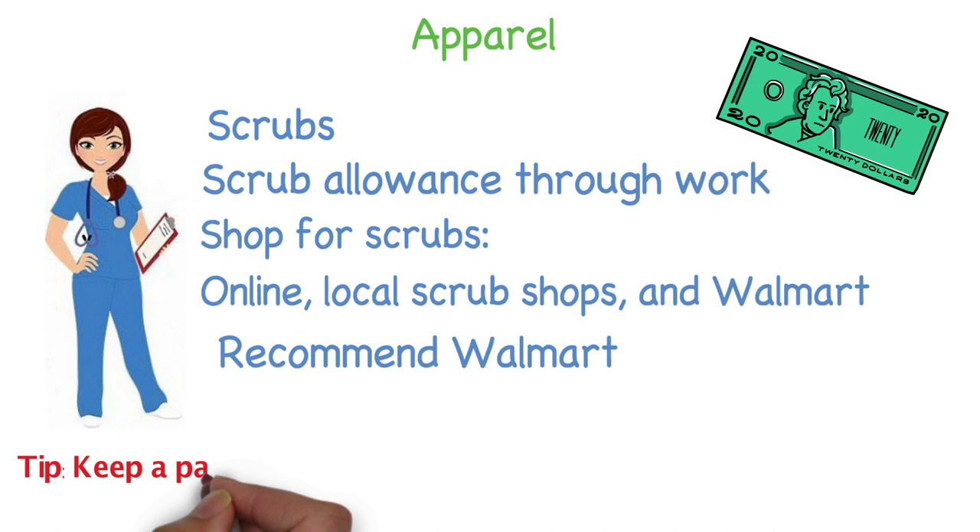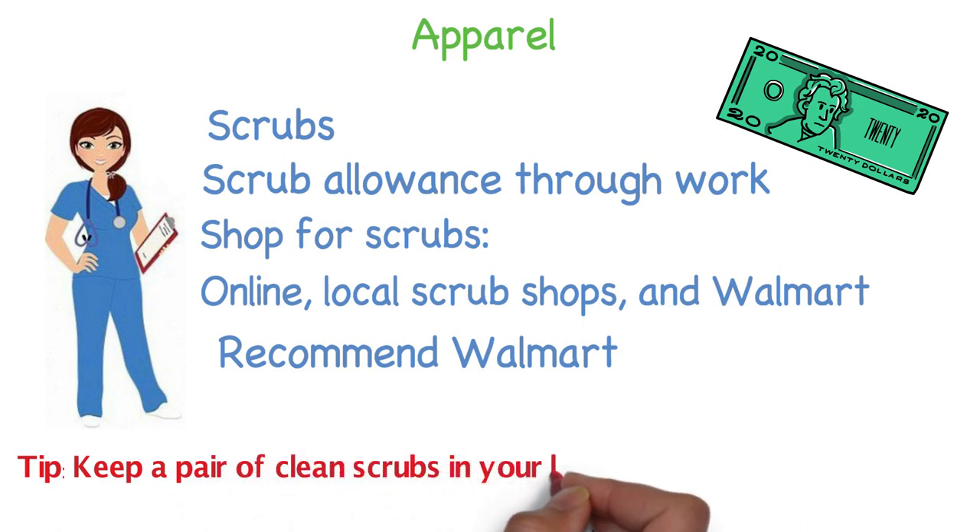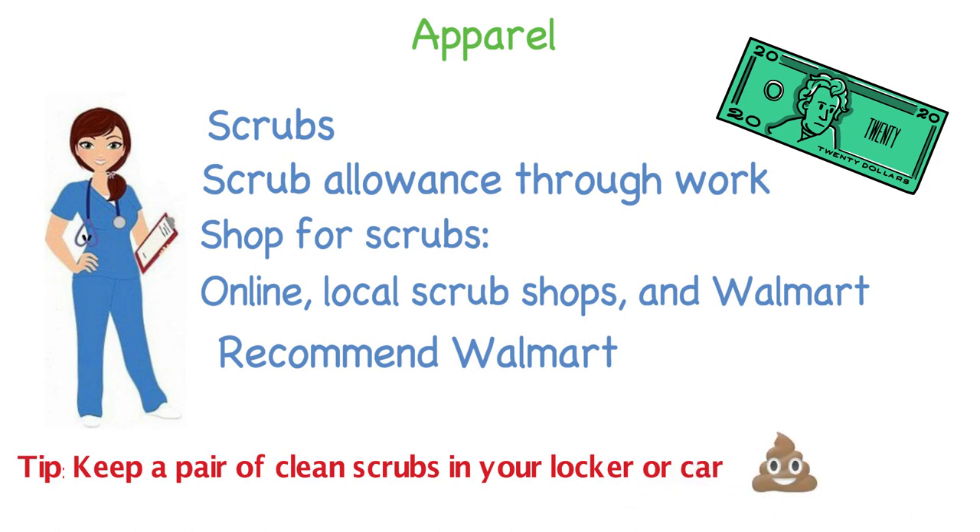One tip I can give you is always keep a clean pair of scrubs in your locker or car. You never know when you will get some type of bodily fluid on you such as anal glands, pee, poop, or vomit.